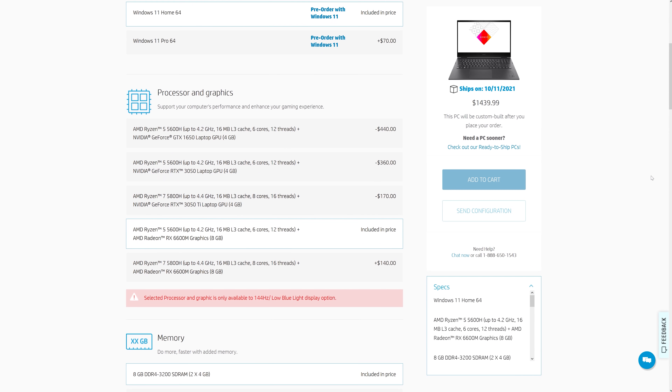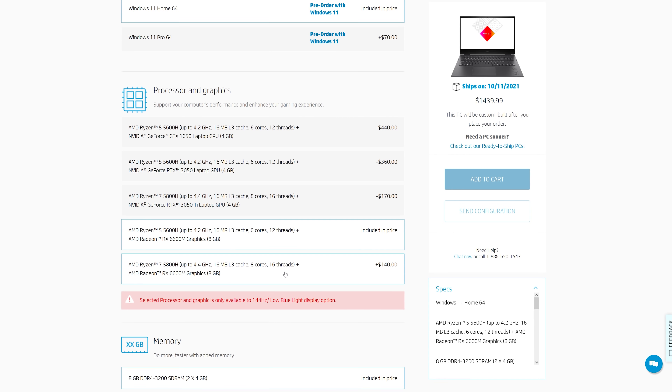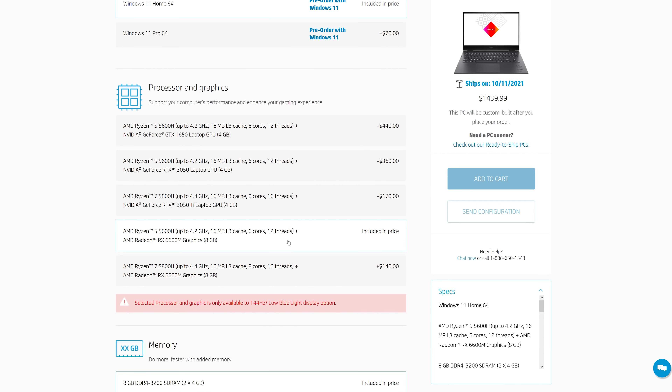The 5800H clearly performs better, but what's the price difference and is it worth the extra cost? The Omen 16 with 6600M graphics lists both processor options, and the Ryzen 7 5800H option is $140 USD more — about 10% more money. Whether that's worth it depends on your workloads. If time is money and you plan on keeping the device for a few years, I'd probably just pay the extra for the Ryzen 7, especially for multi-threaded workloads.